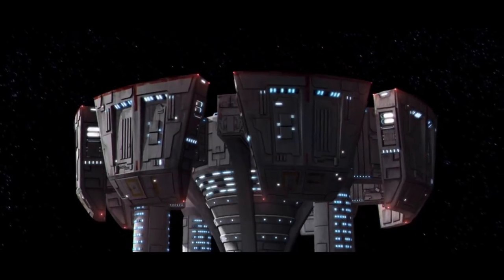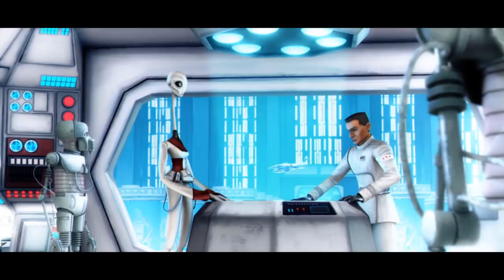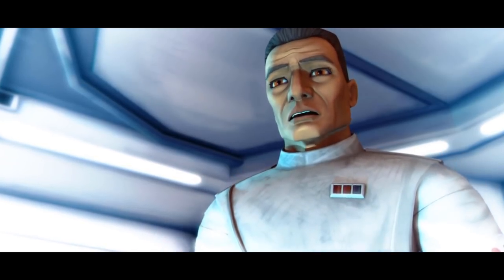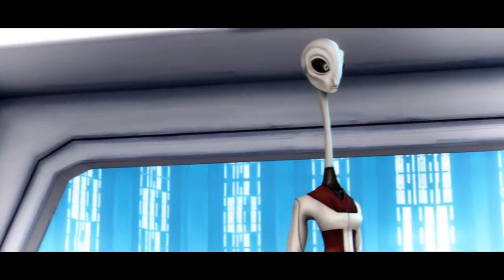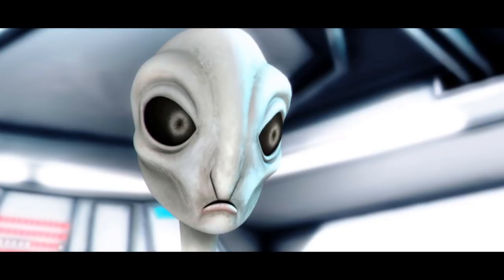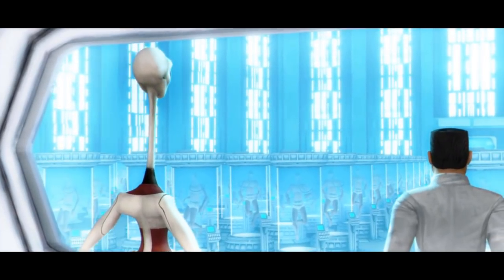It only required a crew of 150, but thousands of organic and droid doctors and nurses were needed to care for the upwards of 80,000 patients that could fill this medical station, requiring tons of Olympic-sized swimming pool amounts of fresh bacta to be used daily, with over 60,000 individual bacta tanks split up over the eight main medical bays.